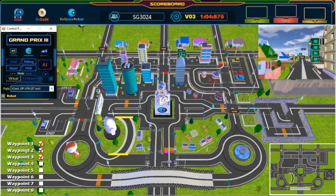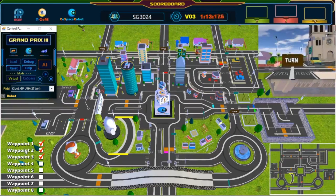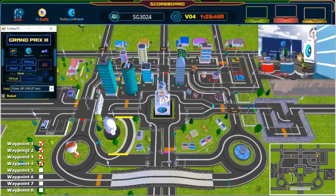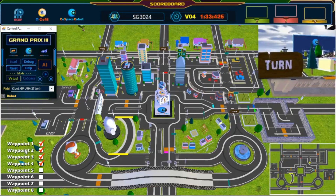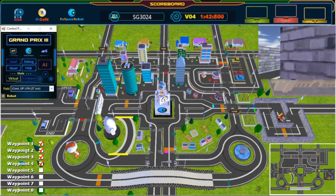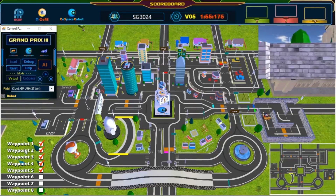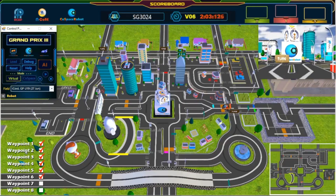The robot continues making great turns through the course. Wonderful path planning! Fifth waypoint reached — we are now halfway done! Keep going — sixth waypoint!